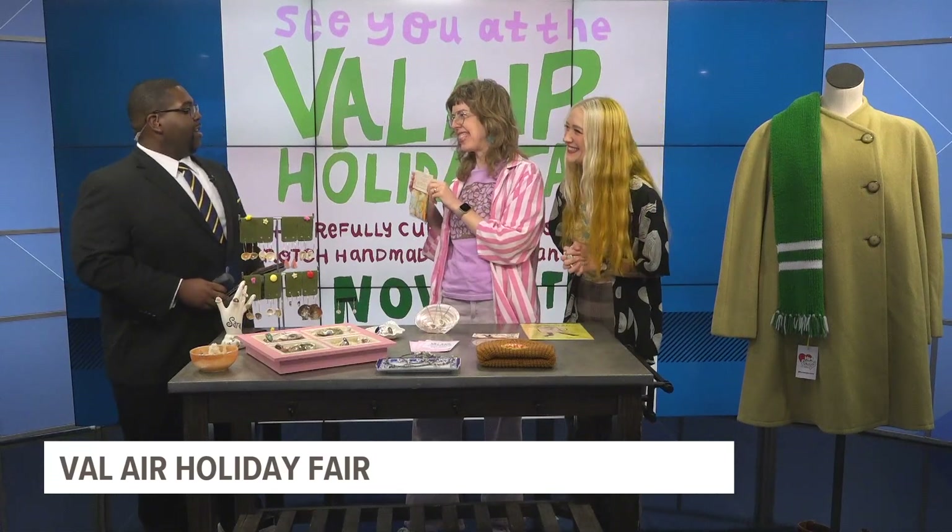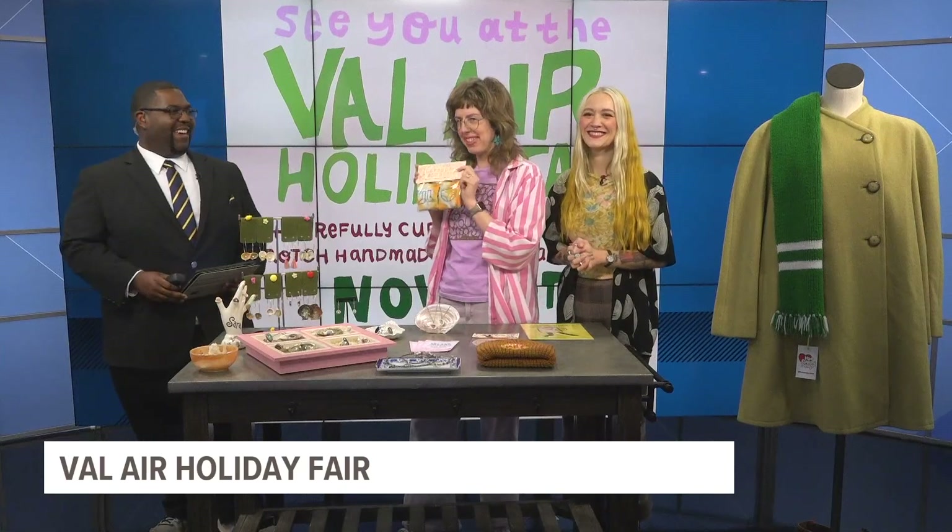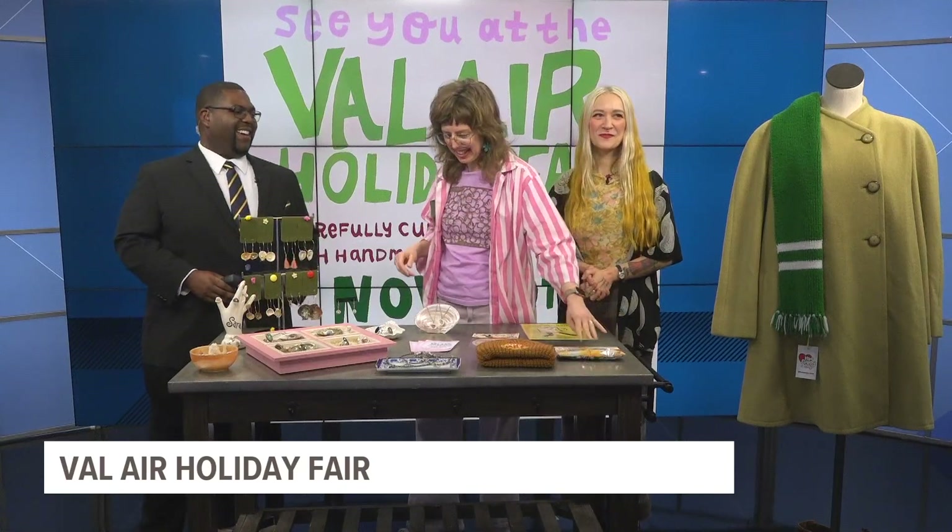This is Iowa lavender I harvested, so these are sachets. So if anybody misses Iowa, you can send them this. And then this is all Cody's stuff. She's Hot Puppy Shop.